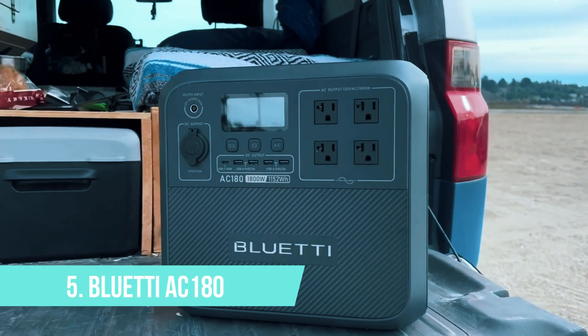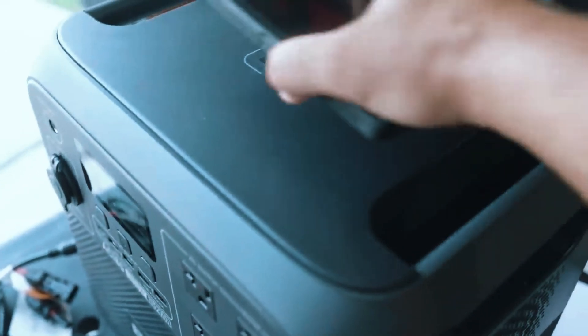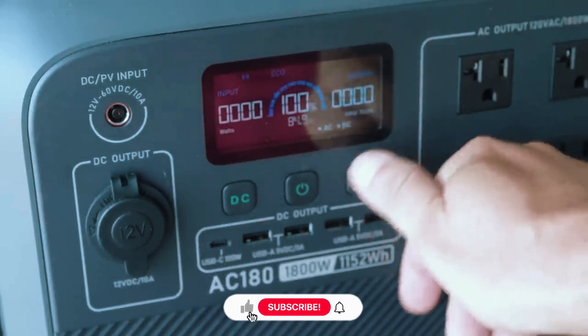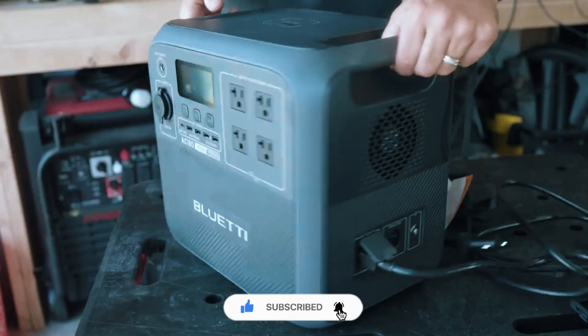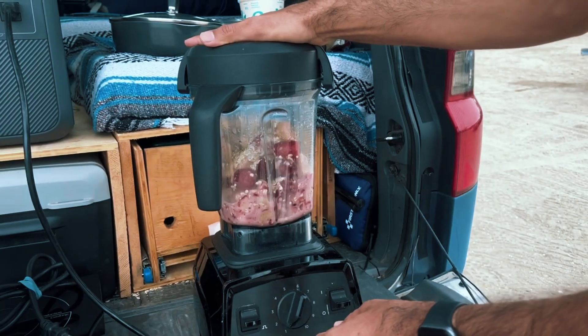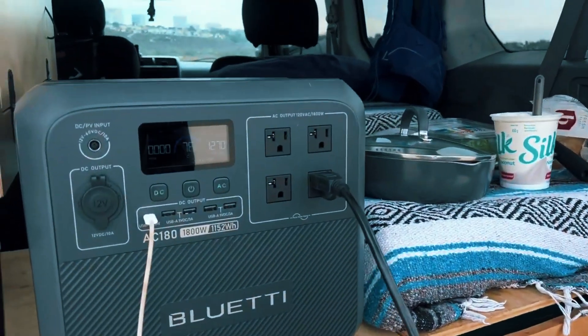Number 5: Bluetti AC180. At number 5, we've got the Bluetti AC180, a solid mid-range solar generator that hits a nice balance between performance and portability. It's not the biggest unit out there, but it's not trying to be. What it does offer is reliable backup power for weekend trips, small emergencies, or as a go-to for RV users who need dependable energy without over-committing on budget or space.